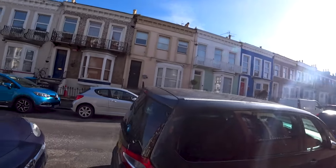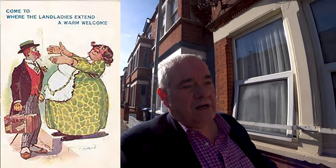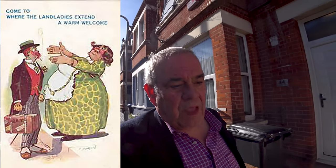Here we are on Ethelbert Road. Back in the 1930s, 40s and 50s, all these places would have been boarding houses and guest houses - the old-fashioned seaside landlady of postcards. This is when people came to Margate without a lot of money - typical working-class families from the East End of London - they'd come down and stay somewhere like this.